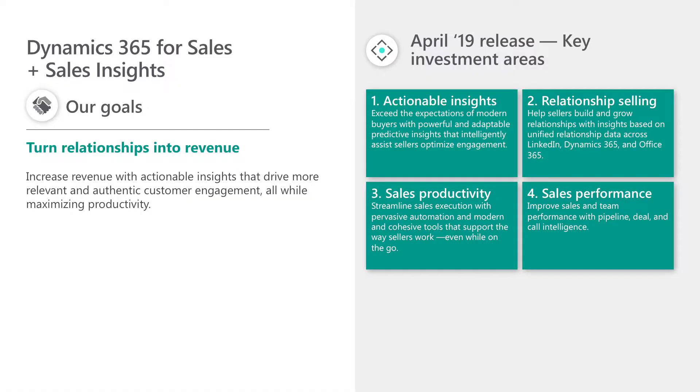Here's a quick overview. Dynamics 365 for Sales and our AI-focused Sales Insights add-in are all about helping sales teams turn relationships into revenue. We are empowering sellers, sales leaders, and sales operations to maximize team productivity while driving personalized authentic engagement with buyers throughout their journeys. Our current release focuses on four areas: Actionable Insights, Relationship Selling with LinkedIn Sales Navigator and Office 365, Sales productivity tools, and Sales performance with AI-driven coaching.